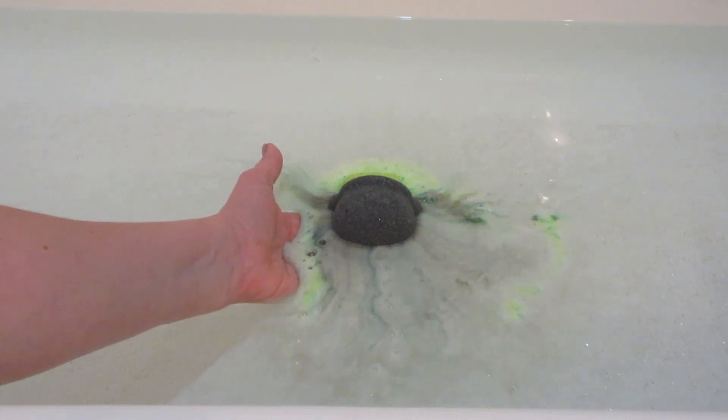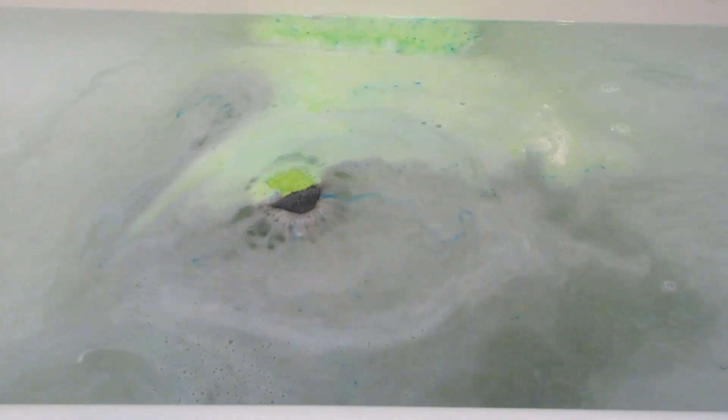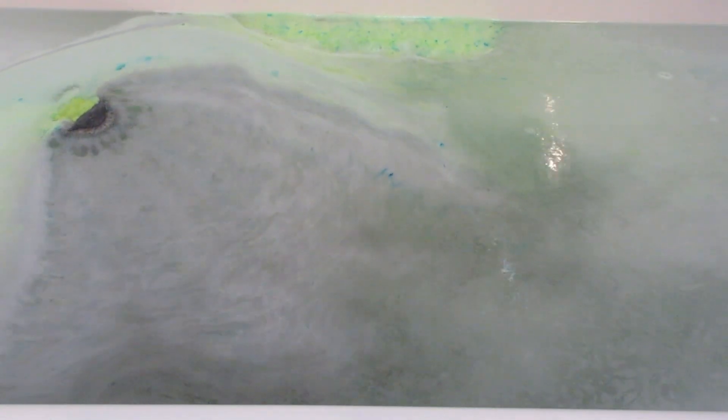They put out three bath bombs, a body scrub, and a candle in this collection, and I will be reviewing all of them. I started with this one first from the bath bombs because I thought it was cute — a little cauldron with green bubbles.